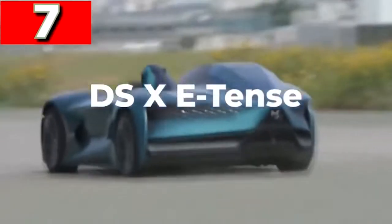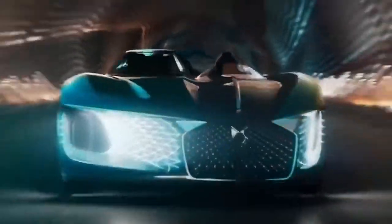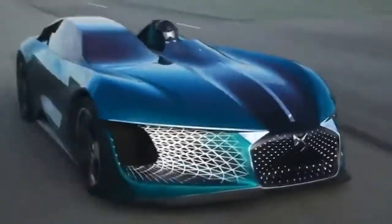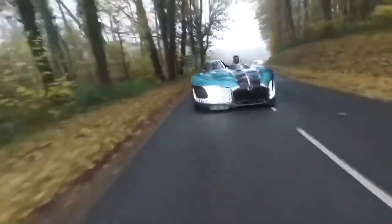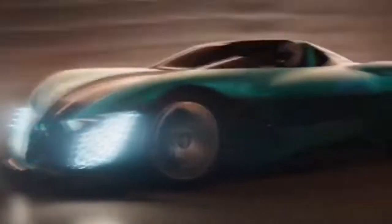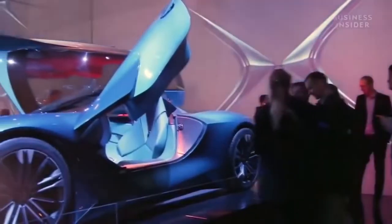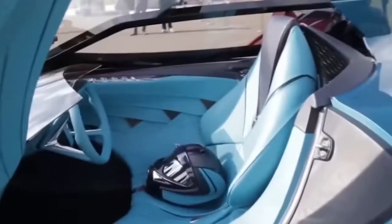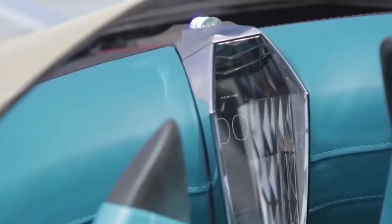DS X e-tense — if there's one thing you expect from a car design, it's that it'll be symmetrical, but the DS X e-tense throws that convention by the wayside, with what looks like two halves of different models stuck together. The 1,360 brake horsepower machine is the company's impression of what vehicles will be like by 2035, and they've gone all out. It's fully electric and autonomous, but on one side it's a roofless driver cockpit with a steering wheel and stunning instrument display, while the other side is a comfortable cocoon where you can sit and let the onboard computer deal with all the hard work.